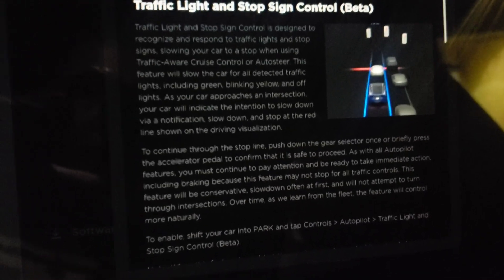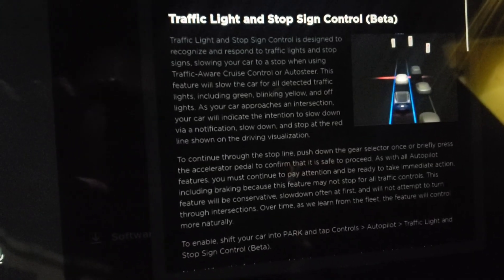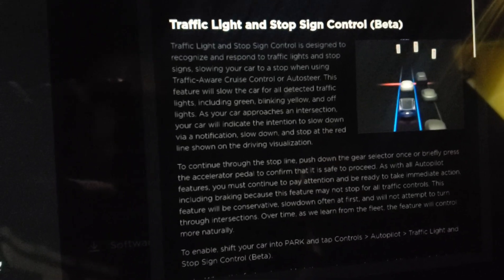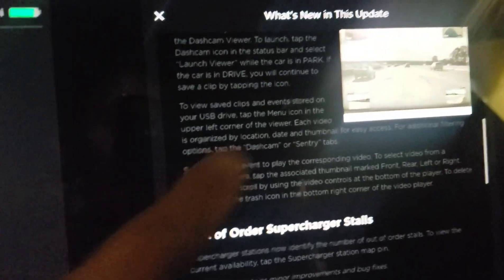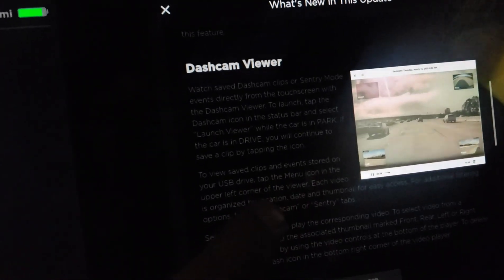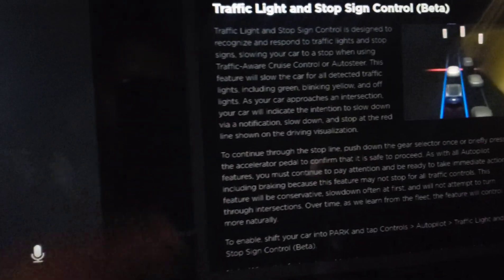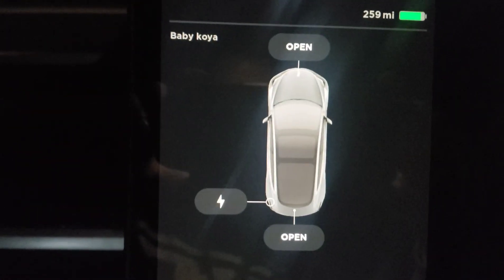The Model 3 has the same software as the Model Y — the Traffic Light and Stop Sign Control Beta. Remember, it's not full self-driving yet, so you have to keep your eyes on the road. The car will stop at all stop signs and stoplights when approaching. And this is the dashcam review — same thing, you'll see all your footage on the screen.